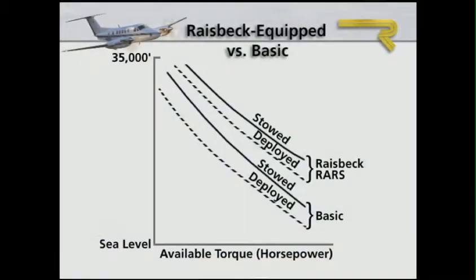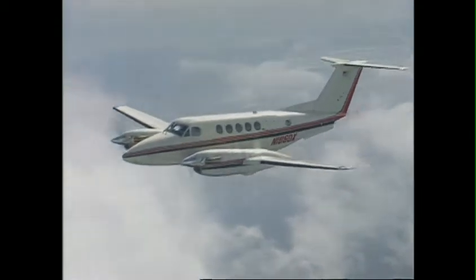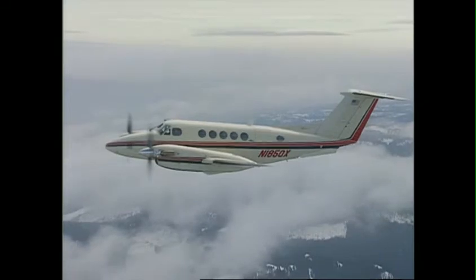During climb and cruise in icing conditions, Raysbeck-equipped engines pull more torque at the same engine ITT with ice vanes deployed than basic engines deliver with their ice vanes stowed. The result is a greater climb rate and quicker climb through icing conditions to an initial cruise altitude some 4,000 feet higher above inclement weather.